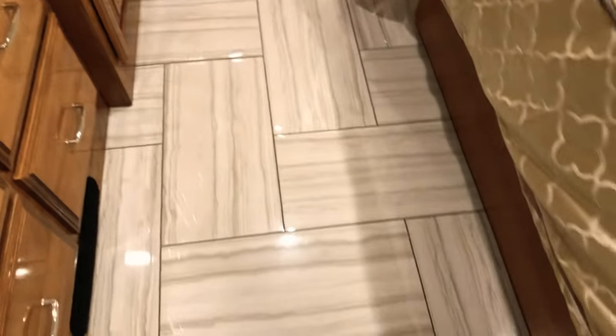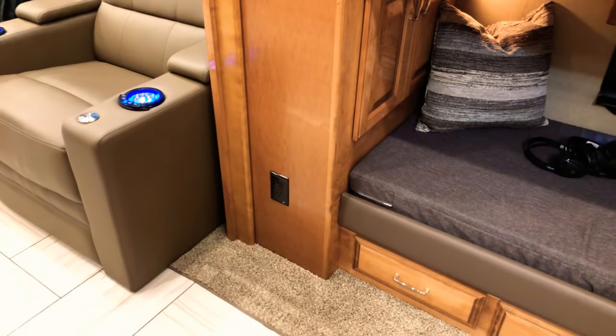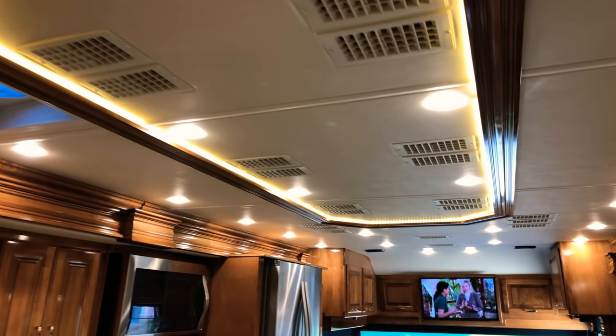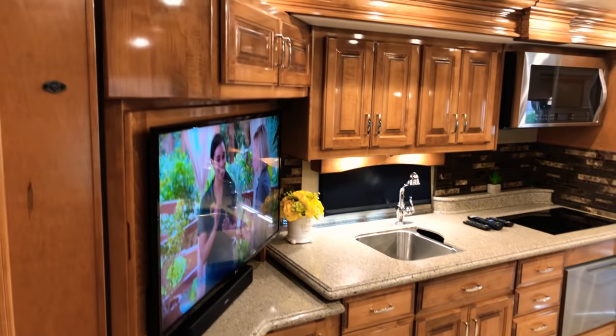It's tile throughout the whole coach, and it's heated — a great feature. It's quiet heat, no noise, very efficient, and it warms up the whole coach. There are lots of outlets and a beautiful ceiling. The air conditioning is great — ice cold in here with all three units running.